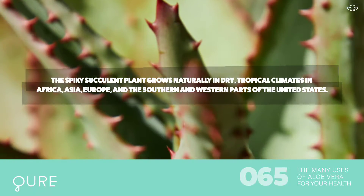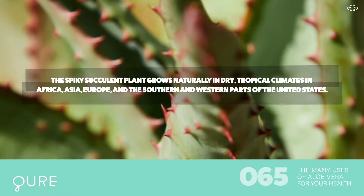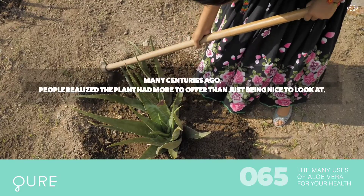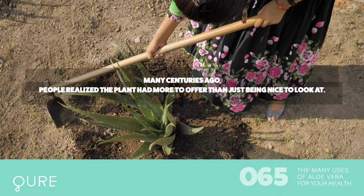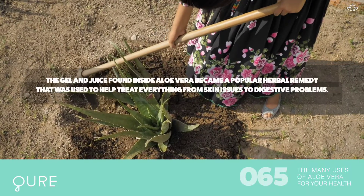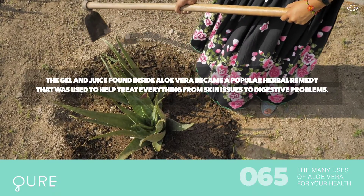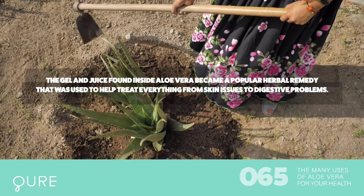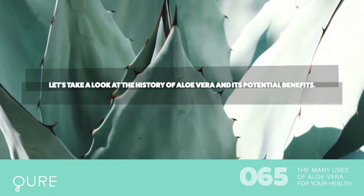grows naturally in dry tropical climates in Africa, Asia, Europe, and the southern and western parts of the United States. Many centuries ago, people realized the plant had more to offer than just being nice to look at. The gel and juice found inside aloe vera became a popular herbal remedy used to help treat everything from skin issues to digestive problems.